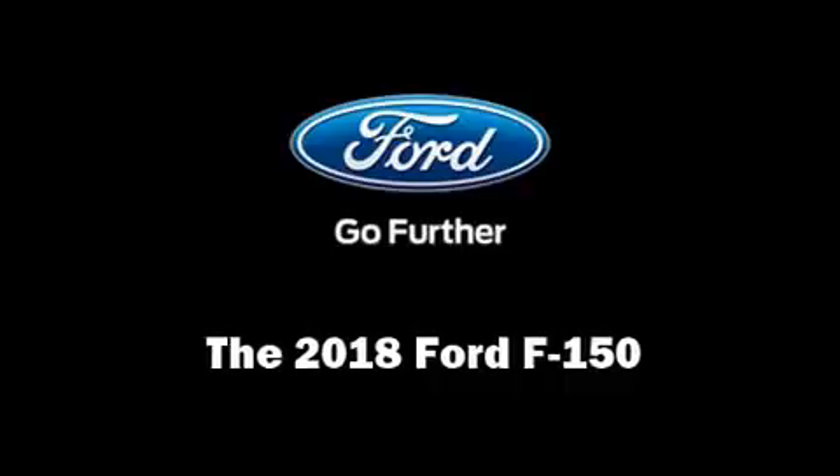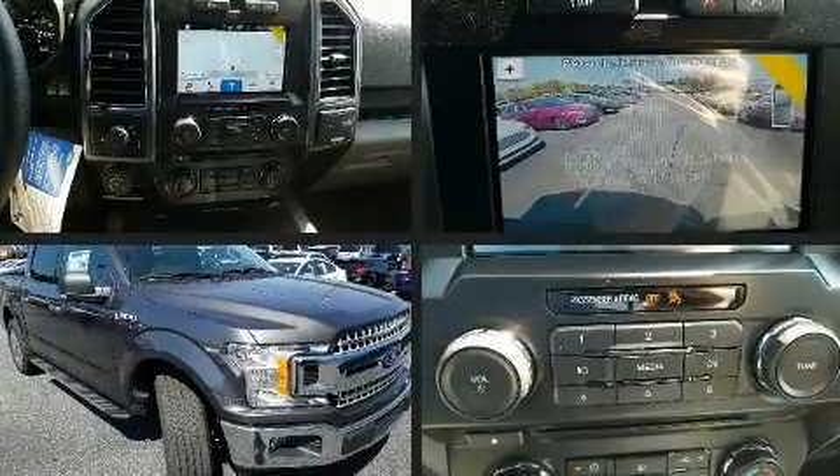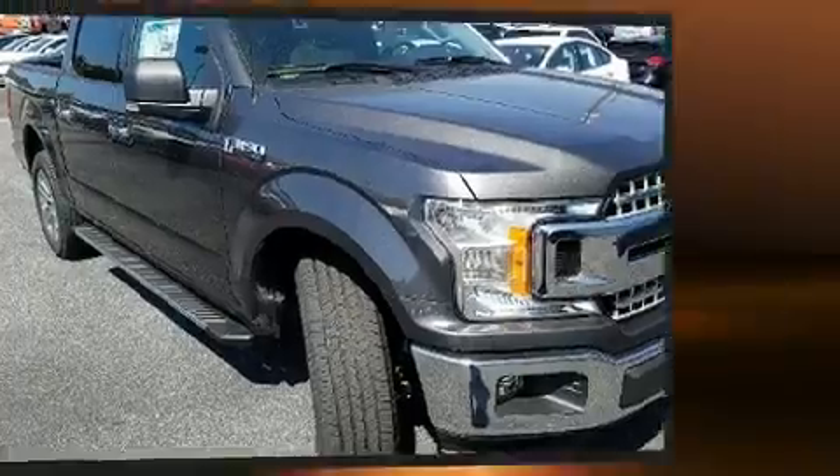Climb inside the 2018 Ford F-150. Under the hood you'll find an eight-cylinder engine with more than 350 horsepower, providing a spirited yet composed ride and drive.